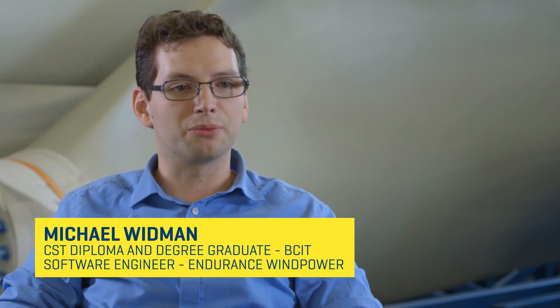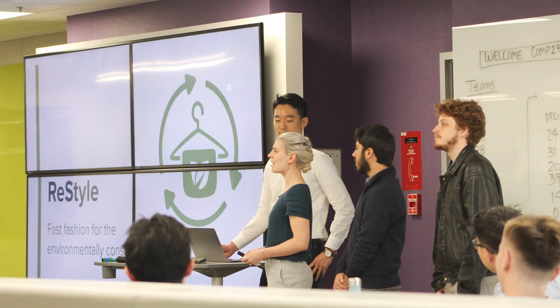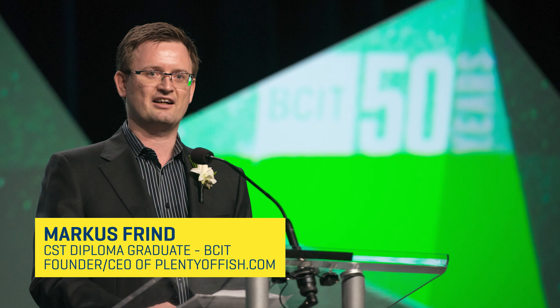BCIT prepared me for my career by giving me a lot of the necessary skills to hit the ground running at any company that I went to. Back at BCIT, they really give us the foundation to constantly learn new things.